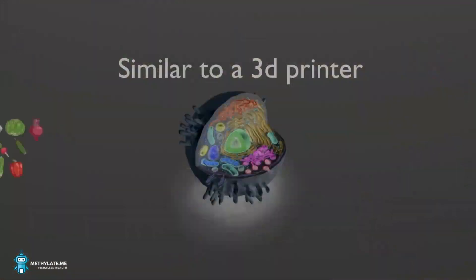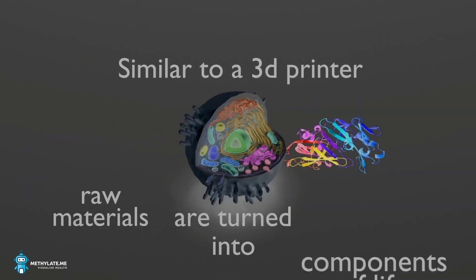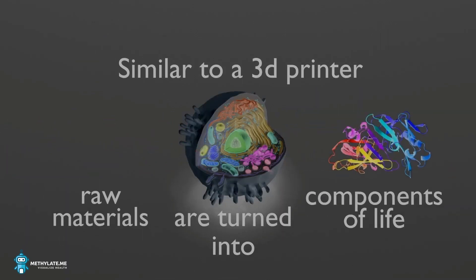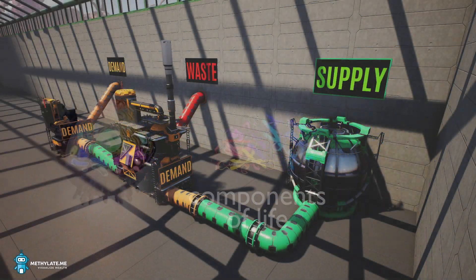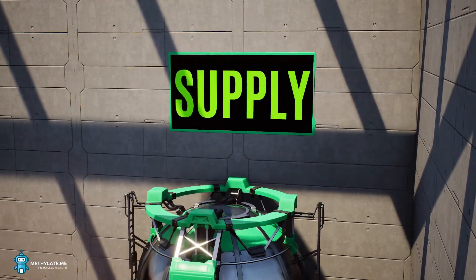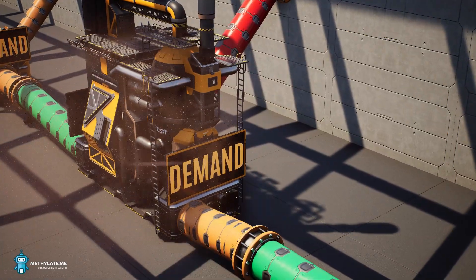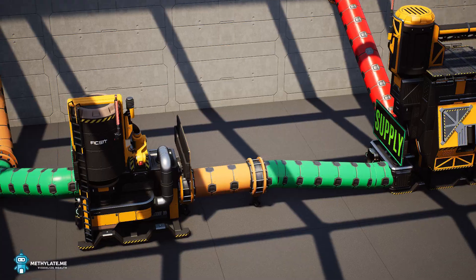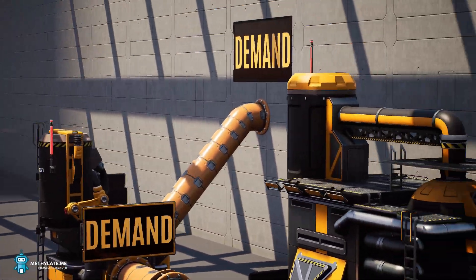A gene is a lot like a 3D printer. As long as the required materials are available, the gene can create what's needed. But if we do not have the proper supply, or we're not creating a demand, our genes cannot create the required products. Sometimes the product a gene creates is used to supply another gene's demand.